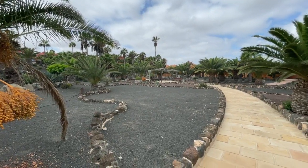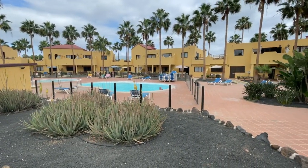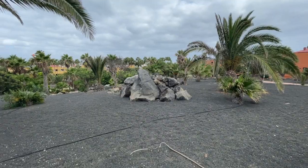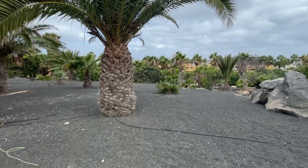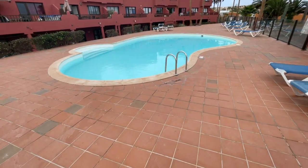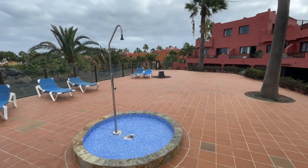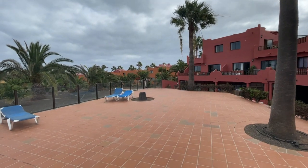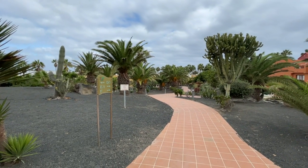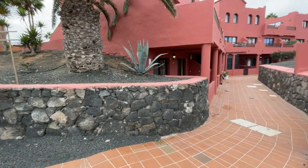Let me give you a quick overview of the gardens — lovely pathways throughout the whole development. This is the lower block; behind it is actually the main street, with beautiful swimming pools and gorgeous palm trees. Coming up to the apartment now, this is D block, where you've got a beautiful swimming pool with loads of space for sun loungers, sunbathing areas, and terraces.